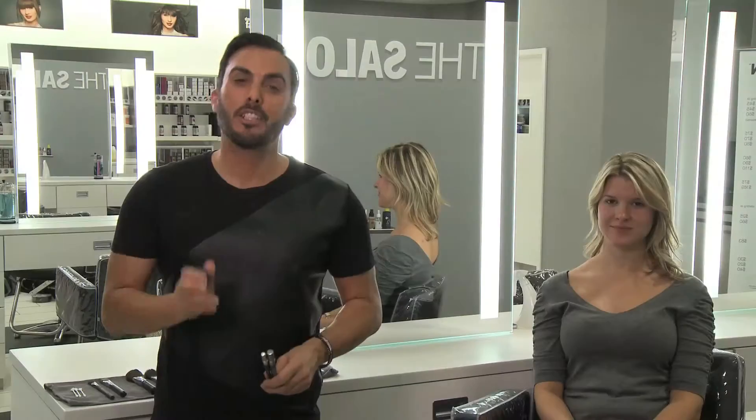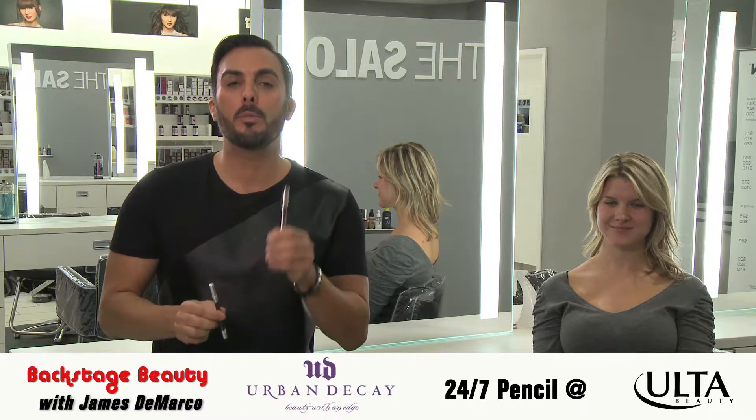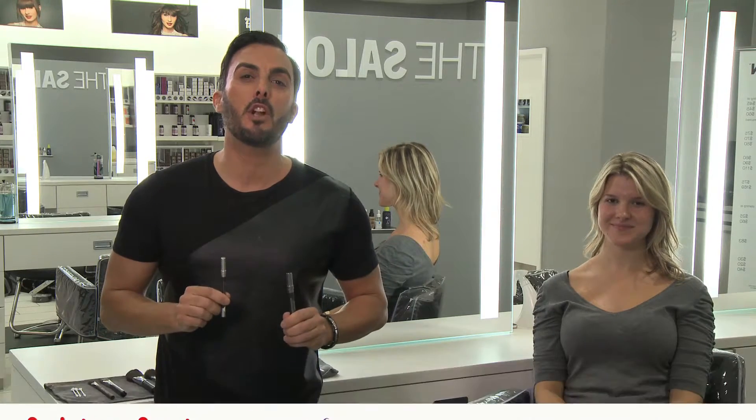And there you have it. Define those eyes with three of these great products: Smashbox's Jet Set Waterproof Liner, Urban Decay's 24-7 Shadow Pencil, and Urban Decay's Glide-On Pencil. Thanks for joining me here at Ulta. I'm James DeMarco and we'll see you next time.